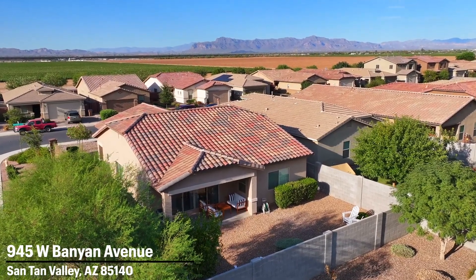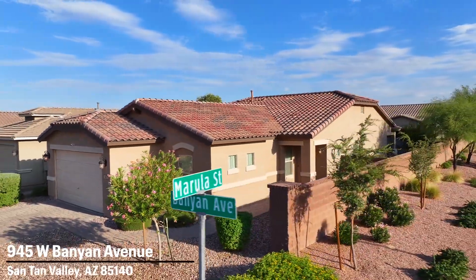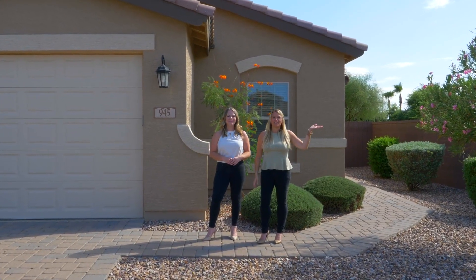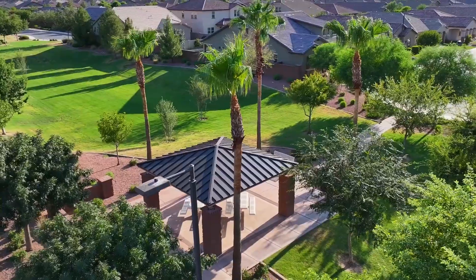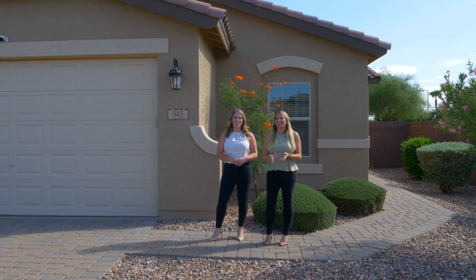This sits in an amazing community of Ironwood Crossing. It has an aquatic center, pickleball courts, basketball courts — really something amazing for everybody. It's sitting right next to a park, so incredibly beautiful. We're out in Santan Valley, really close to the 24, so you can get into town quickly. So let's go take a look.